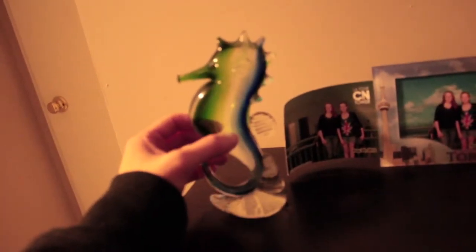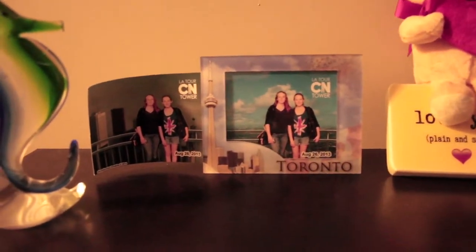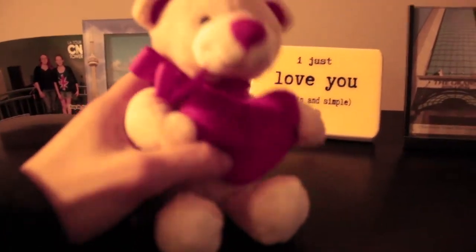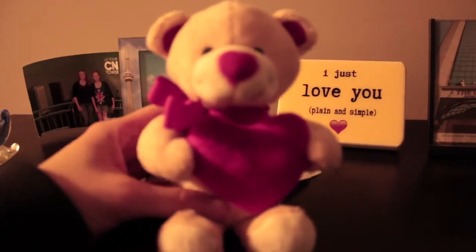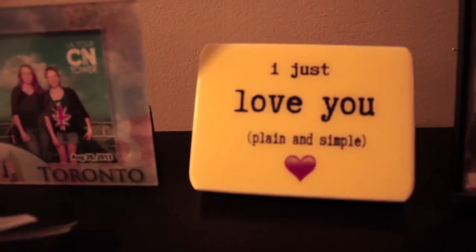On here there are a few things. This is a purchase I got from the aquarium in Toronto — it glows in the dark, so it's kind of like my nightlight. And then here is the CN Tower picture me and my sister took when we were in Toronto at the CN Tower a few years back. This is pretty much a section of me and my husband. Here we have a teddy bear he gave me for Valentine's Day — you squeeze it and it talks. It says things like 'you were a dream come true' and 'I just love you, plain and simple.' The teddy bear says three things.